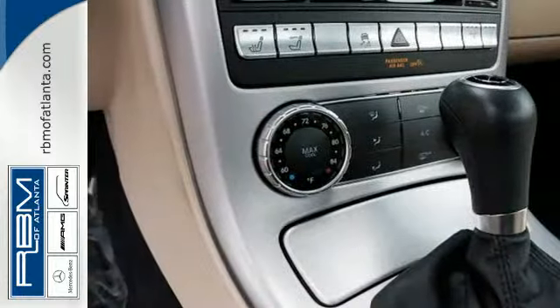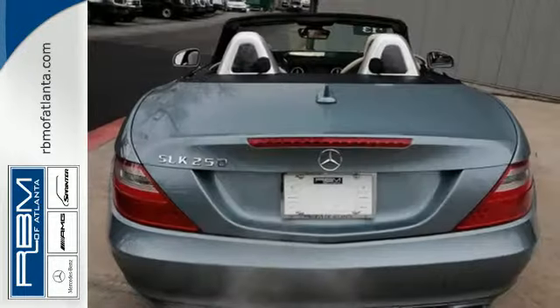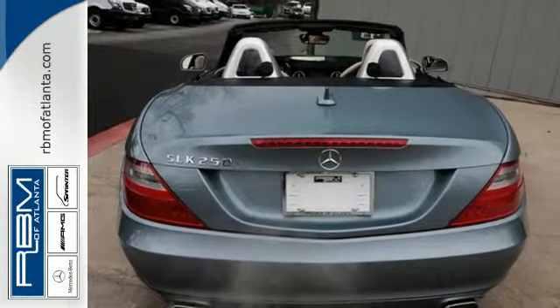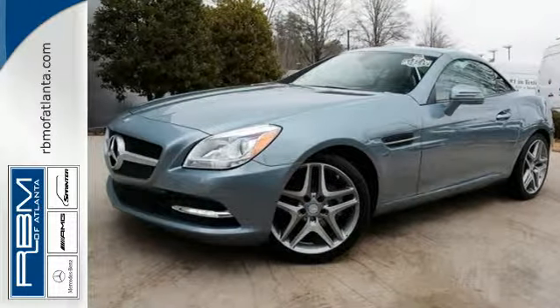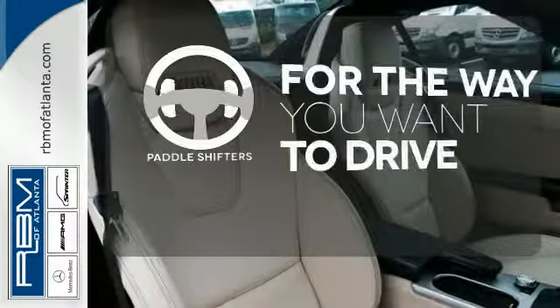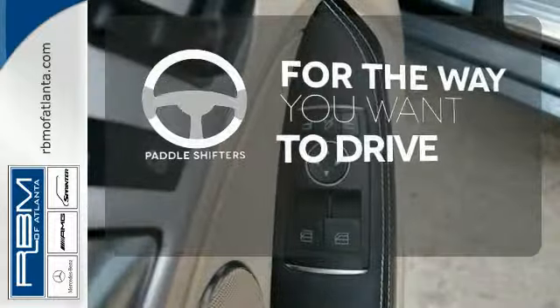Features include an LCD screen, Bluetooth wireless and satellite radio. You'll also appreciate the safety of multiple airbags, stability and traction control, and integrated rollover protection. Giving you a more dynamic drive, the paddle shifters are the perfect complement to this vehicle's drivability.